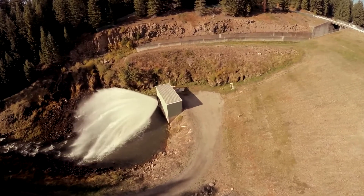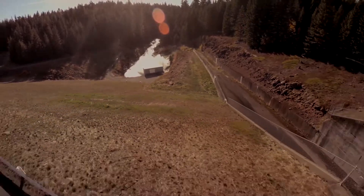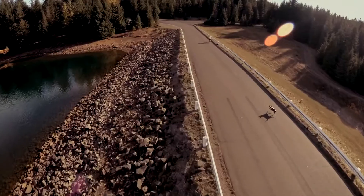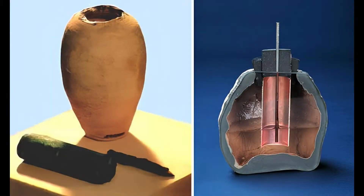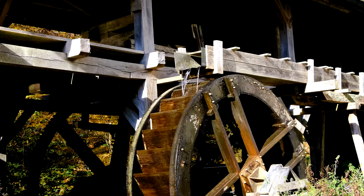Have you ever wondered if ancient civilizations had access to electricity? If so, you might be intrigued by the mystery of the 2,000-year-old Baghdad battery — a clay jar that some people believe was used as an ancient battery long before the modern invention of electricity. But how did it work, and what was it used for? Let's find out in this video.